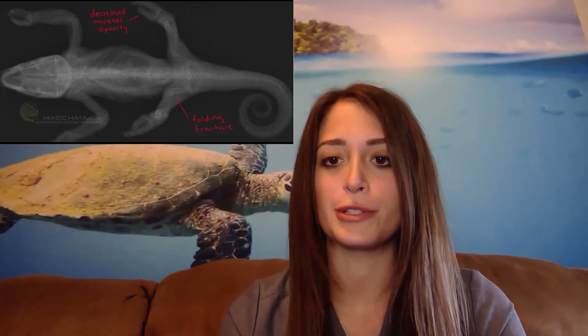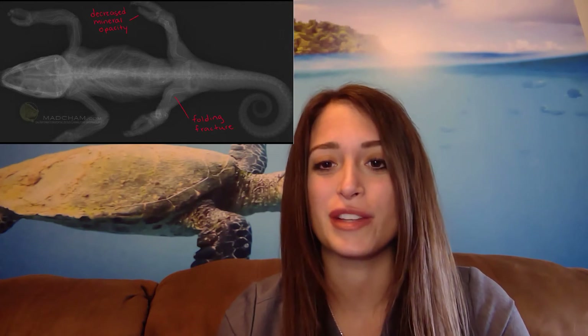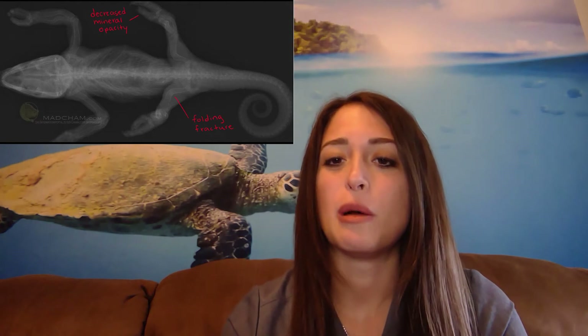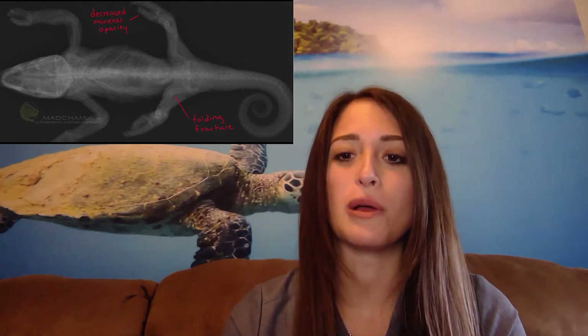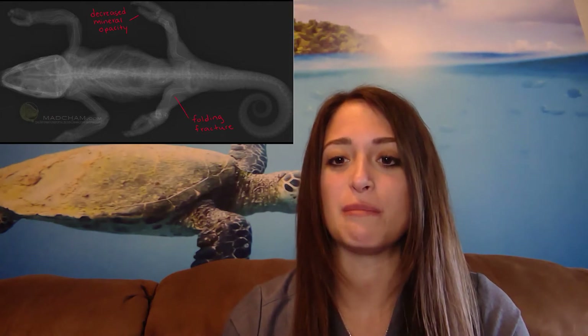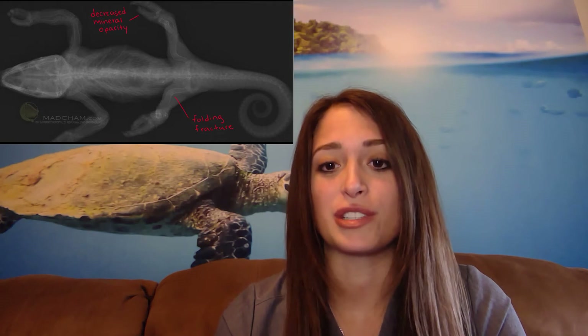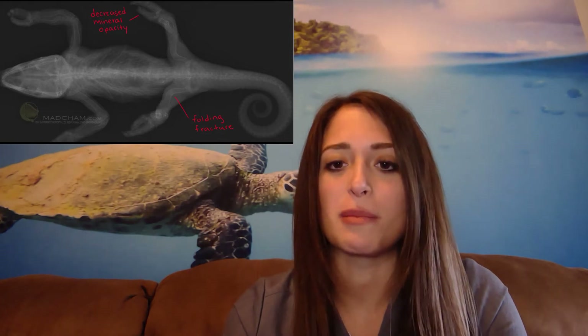In this dorsal ventral view you can see that there are multiple folding fractures of the limbs. These fractures happen because the muscles are too strong for the weakened bones and they actually pull on their attachments and bend the bones over time. This happens unfortunately in many of the limbs of the reptiles affected with metabolic bone disease.